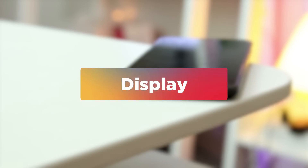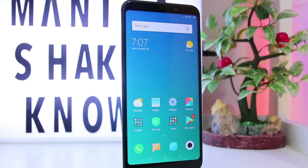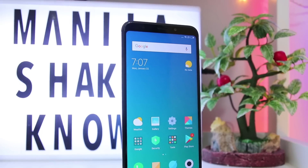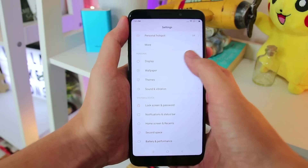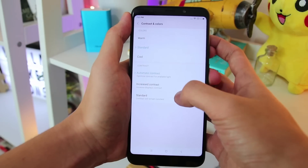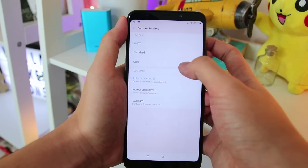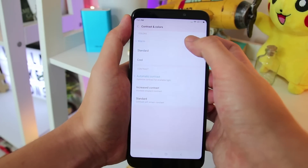The Redmi 5 Plus has a 5.99-inch IPS LCD display at 1080 x 2160, protected by an unknown Corning Gorilla Glass. On default, the Redmi 5 Plus produces soft-toned colors which can be calibrated through the display settings. Although it doesn't offer a huge change in color reproduction, changes are still noticeable whichever the user prefers.